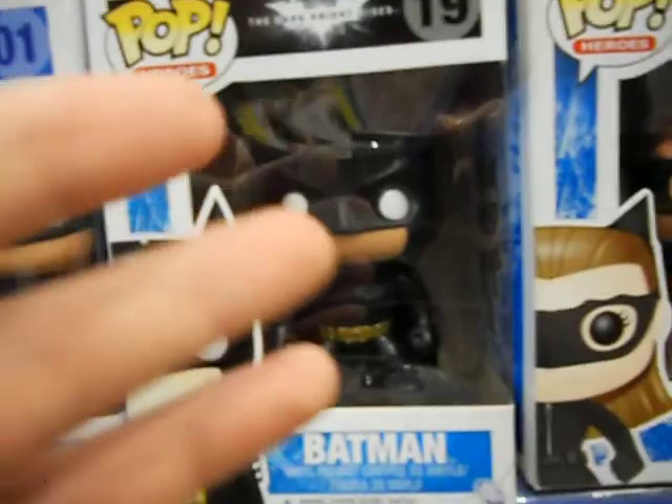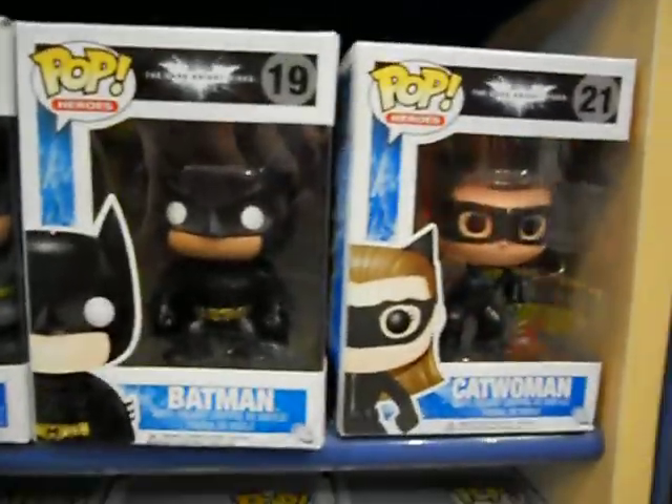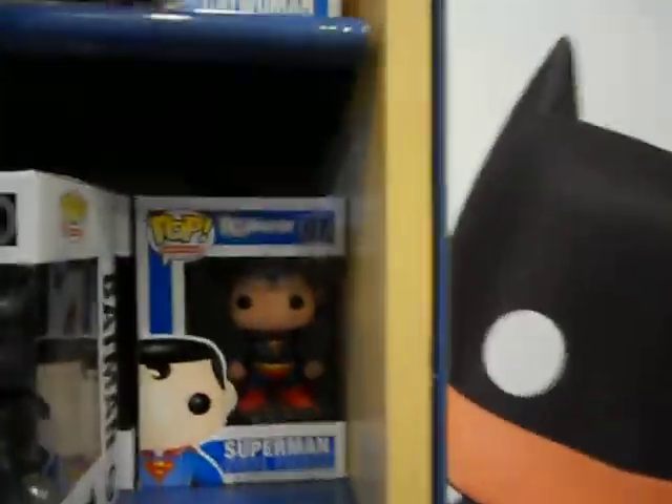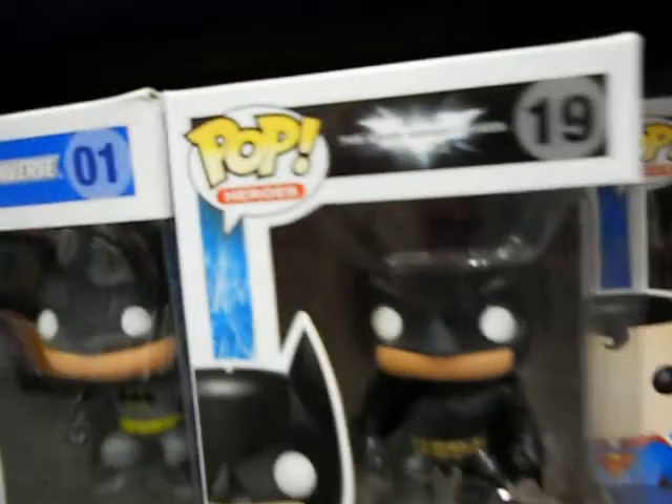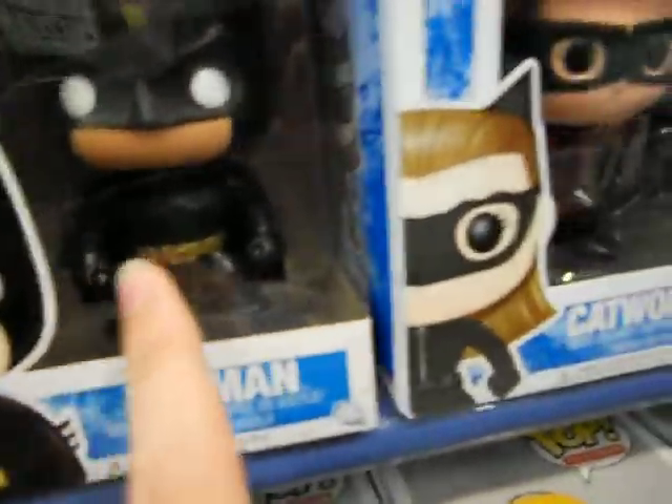If you want to have Batman, go ahead and display him in your collection. And Catwoman, you can also display her in your collection if you'd like. These are brand new to me. Bane is going to be stocked out pretty soon right here. You're going to be seeing the Dark Knight Rises Batman and Catwoman from the new movie — they will look better on your collection, and I'm telling you, these just look awesome.